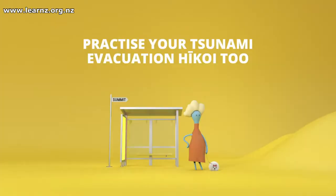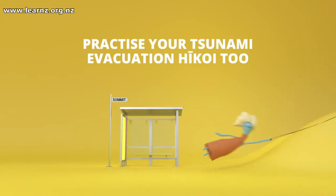The important thing is with ShakeOut — once a year — have your tsunami hikoi, practice your evacuation route, know those zones, and know your evacuation route.